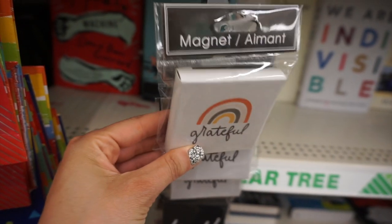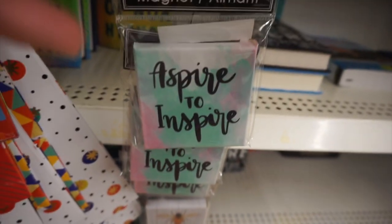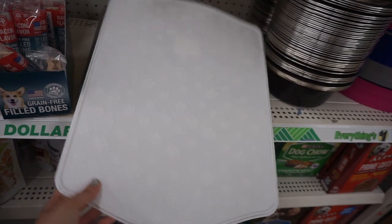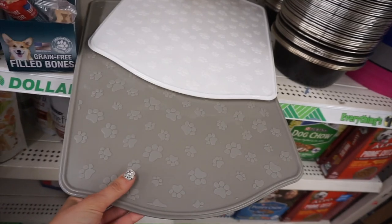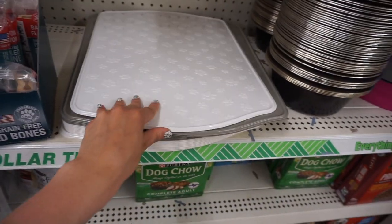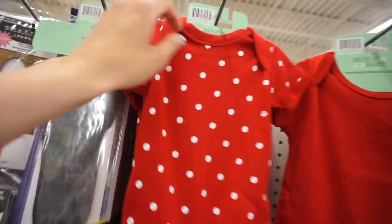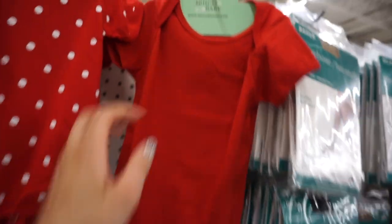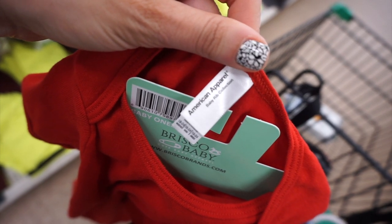They have a lot of new magnets. I loved these because they were unique — thicker, with a canvas fabric feel. One said 'Grateful,' one said 'Laugh, it's free,' and 'Aspire to inspire.' I really like these pet mats too — you could put your cat or dog's bowls on them. They were really sturdy with a nice thick plastic, and I'd never seen those. They also had these adorable baby onesies that were actually name brand — the polka dot ones were super cute.